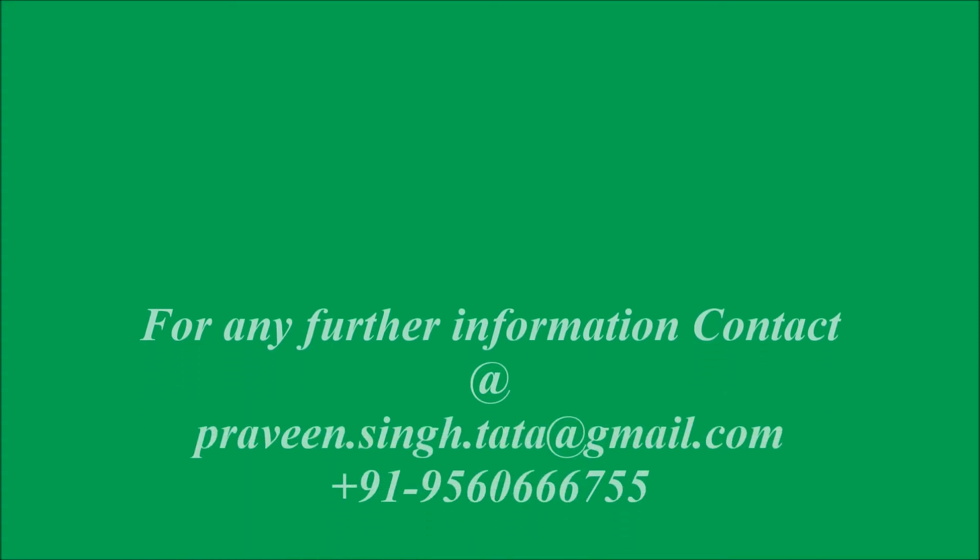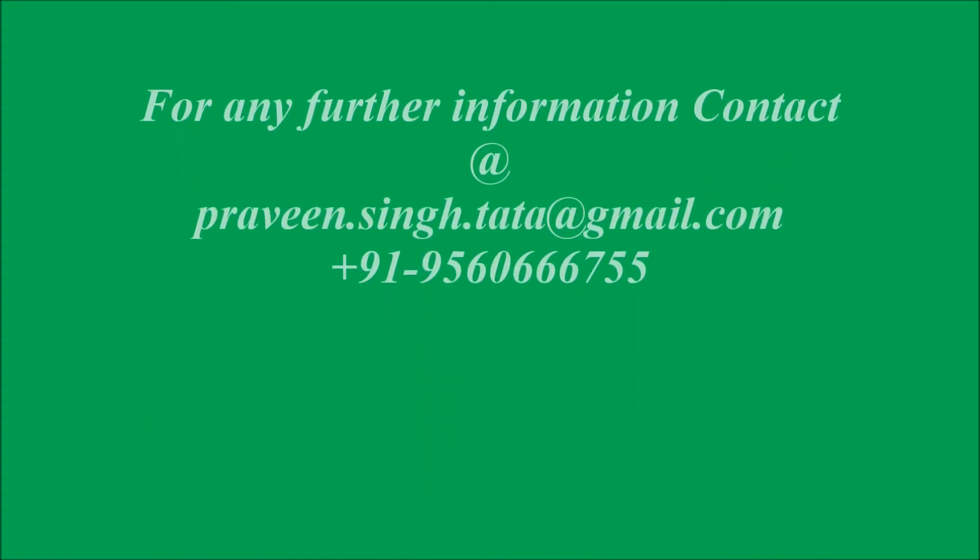Automated nano farms are installed in Delhi, that is in Dwarka. If you want further information, you can contact the email ID given or the phone number. Good luck. Thank you.